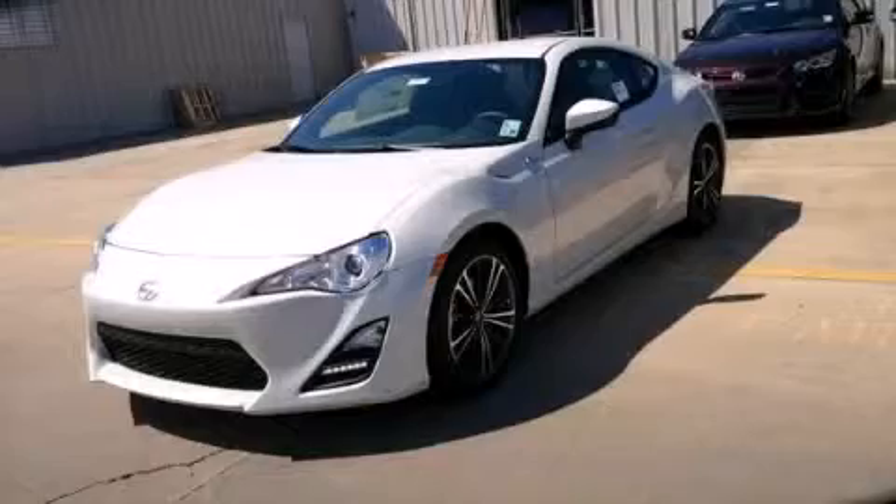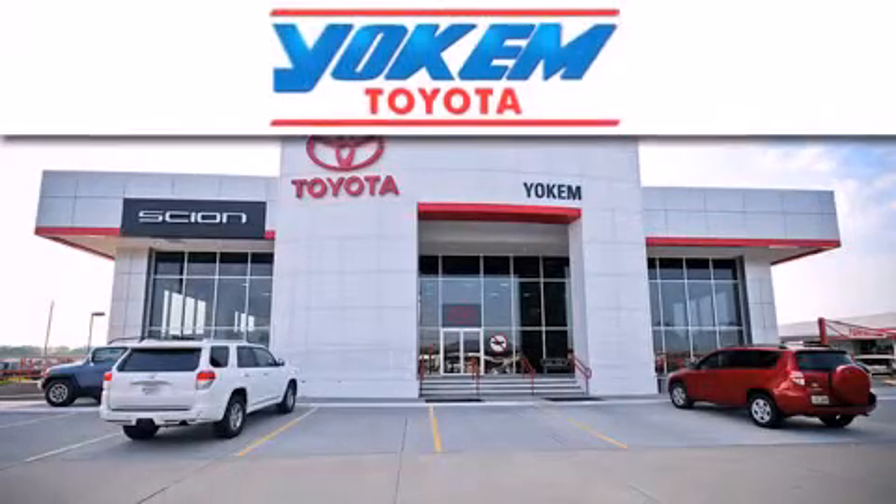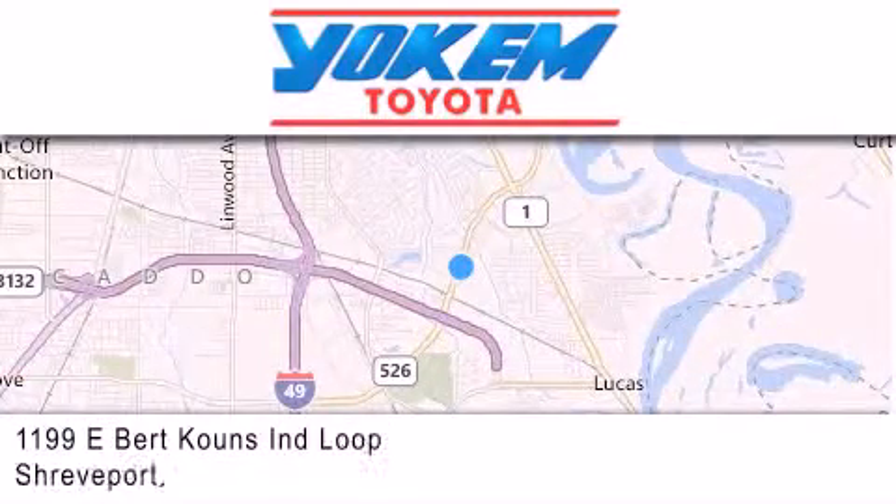Call or visit us right now and arrange your test drive today. Yoakam Toyota is conveniently located at 1199 East Bart Coons in Shreveport. Our goal is to exceed all of your expectations to ensure that you'll return for future visits.